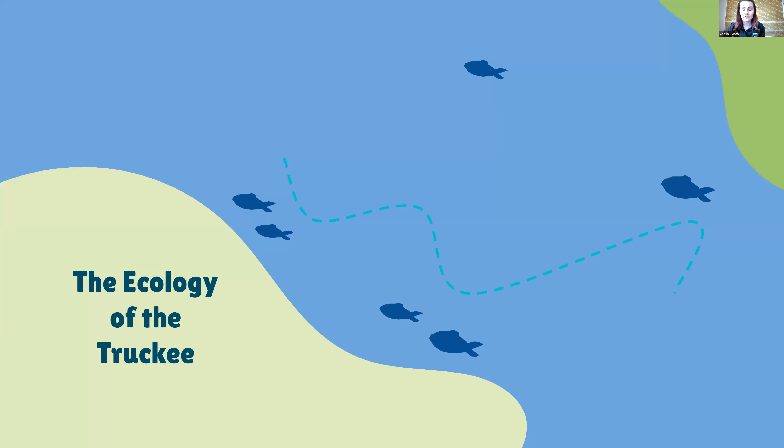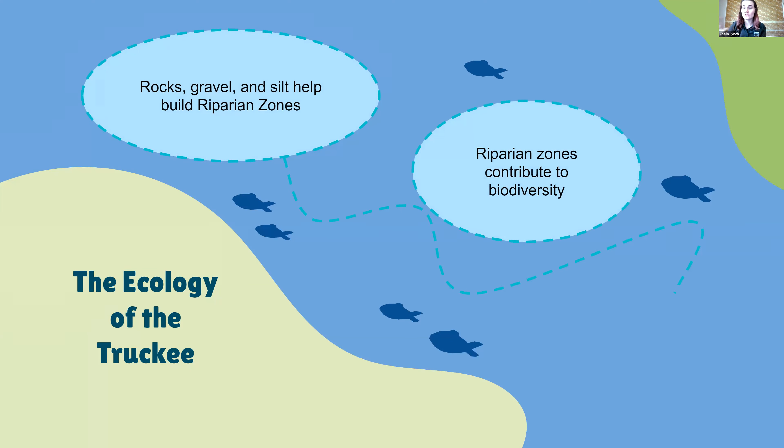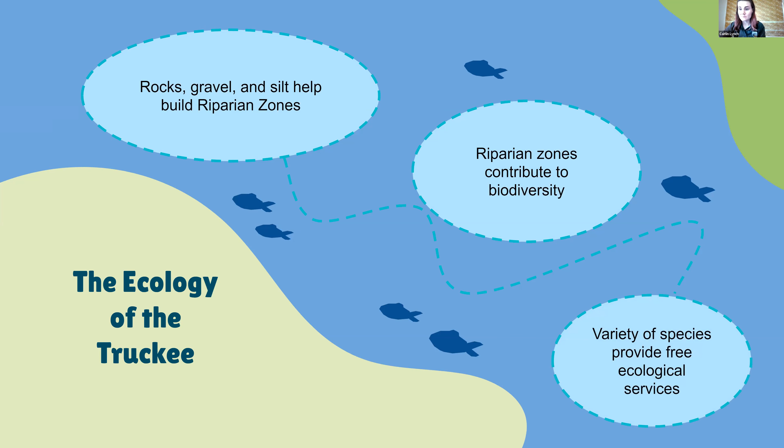One thing that's important to understand with the Lahontan cutthroat trout is the ecology of the Truckee River. The Truckee River's rocks, gravel, and silt help build the riparian zones, delivering super important nutrients to the plants of those areas to help grow a great amount of biodiversity. Biodiversity means a large variance of species and the interactions they have. Those variety of species living and interacting together provide free ecological services — pollinators, filtration of our water, clean air, clean water, and vegetation.